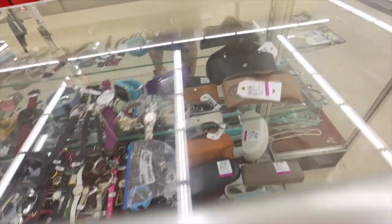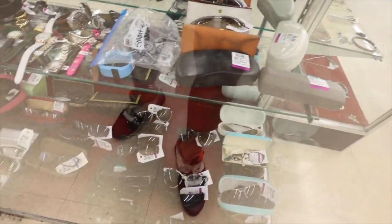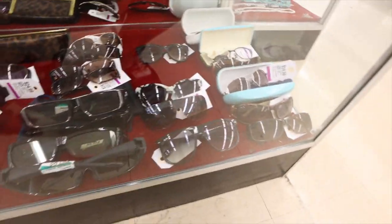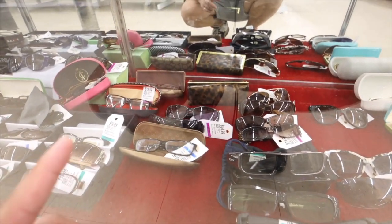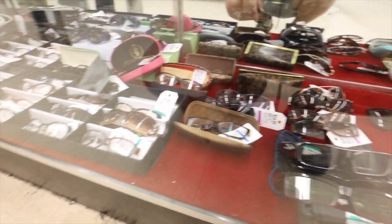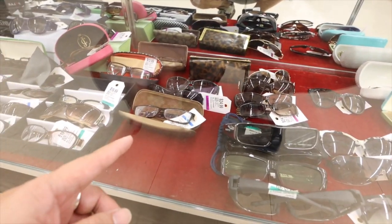Now I'm in the sunglasses and watches section. Wonder if there's anything interesting here. There's a toy birch pair of glasses — might just be the case. All the Rakushi glasses.